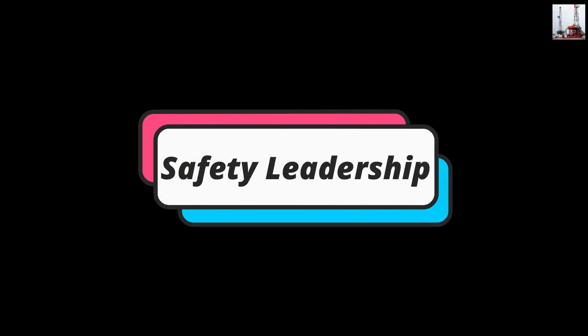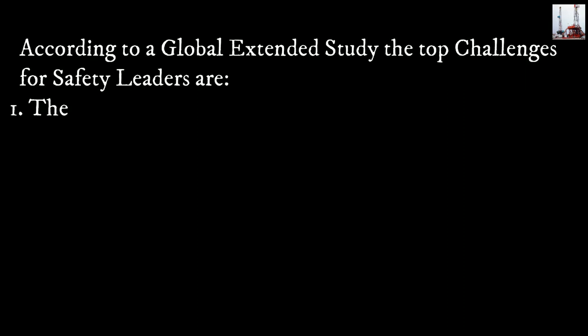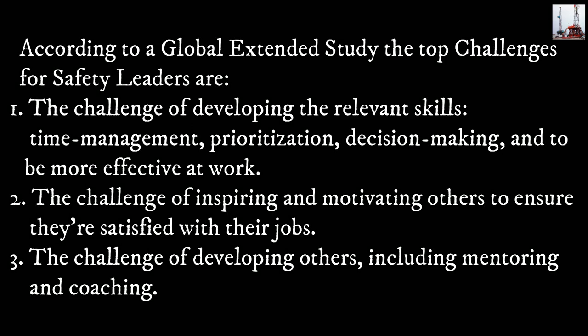Safety Leadership. What are the biggest challenges to being a safety leader? According to a global extended study, the top challenges for safety leaders are: 1) The challenge of developing relevant skills — time management, prioritization, decision-making, and being more effective at work.